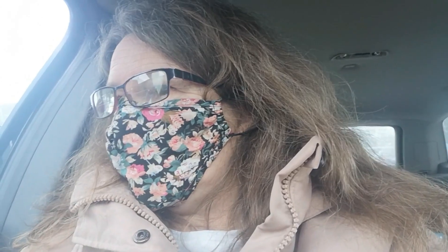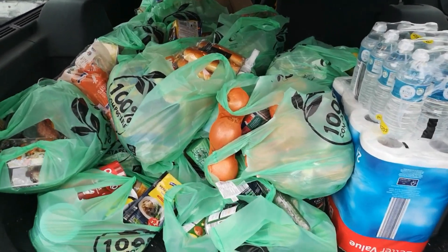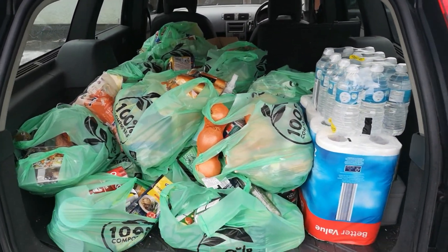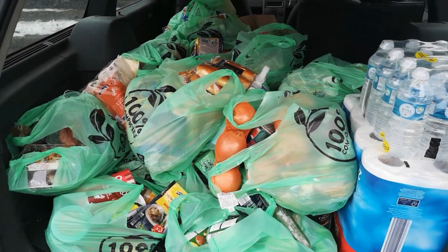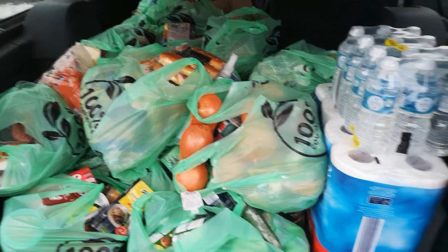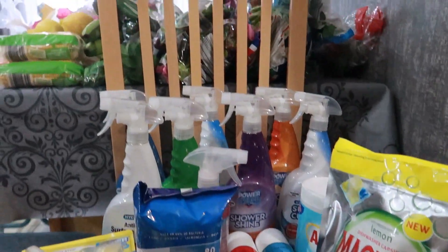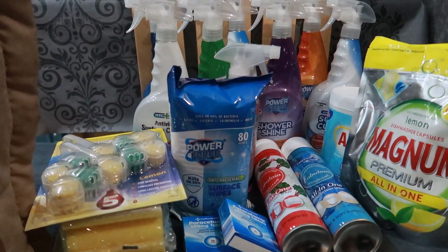Hi guys, we've just got to Aldi and done a click and collect, so I'm just waiting for them to bring it out for me. Easy peasy lemon squeezy! They've been out and loaded the car. This is my Aldi haul for January/February. I don't come shopping that often, so this will last about six weeks. We're back home now and I've unloaded it all.